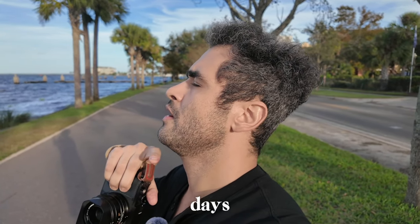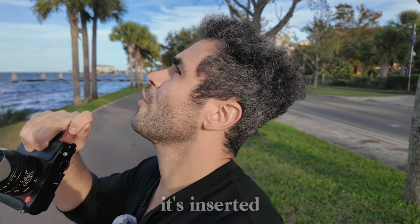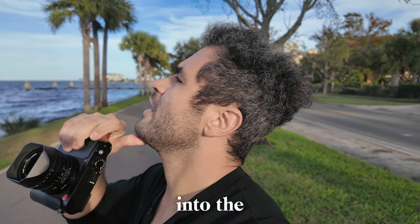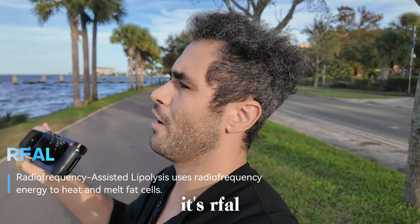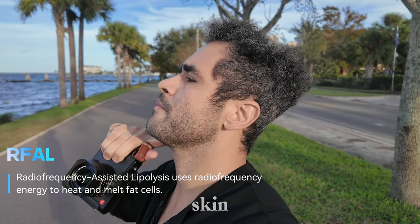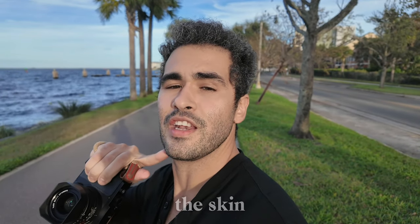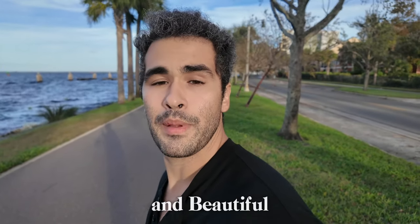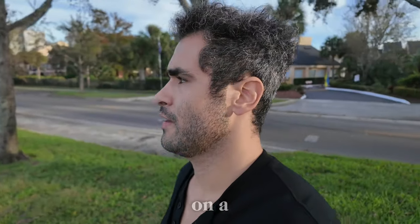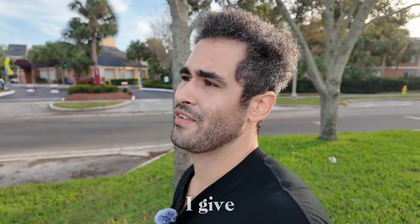It might be kind of hard to see now because it's been five days, but basically a cannula — I think that's what it's called — is inserted into the skin and it applies heat. I think it's RFAL or RFLA, something like that, and that heat shrinks the skin. I've also had some liposuction to get rid of the skin there. On a scale of 1 to 10 for looks-maxing procedures, I give it a solid 8.